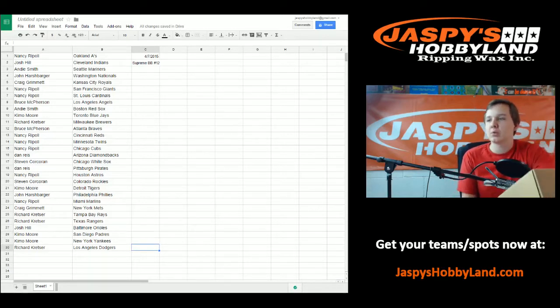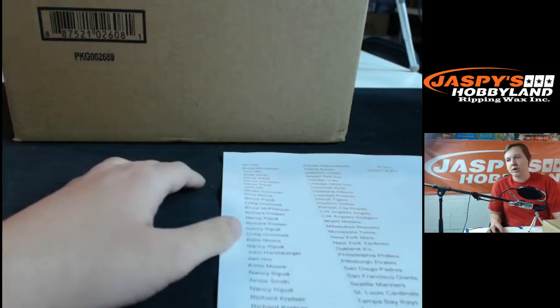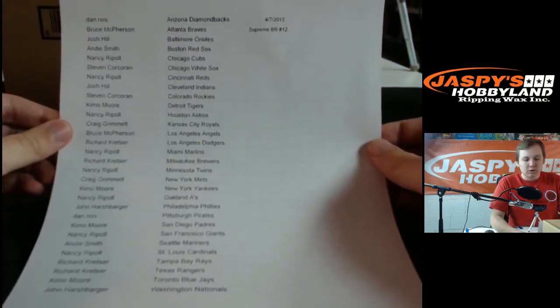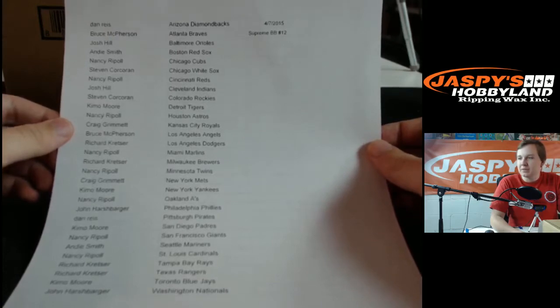So that was your random. We're going to let people trade real quick and we'll be right back when we're ready to break it. We are back — there was no trade. So here is your final look at your teams. A little Supreme Baseball half case break, inner case break.